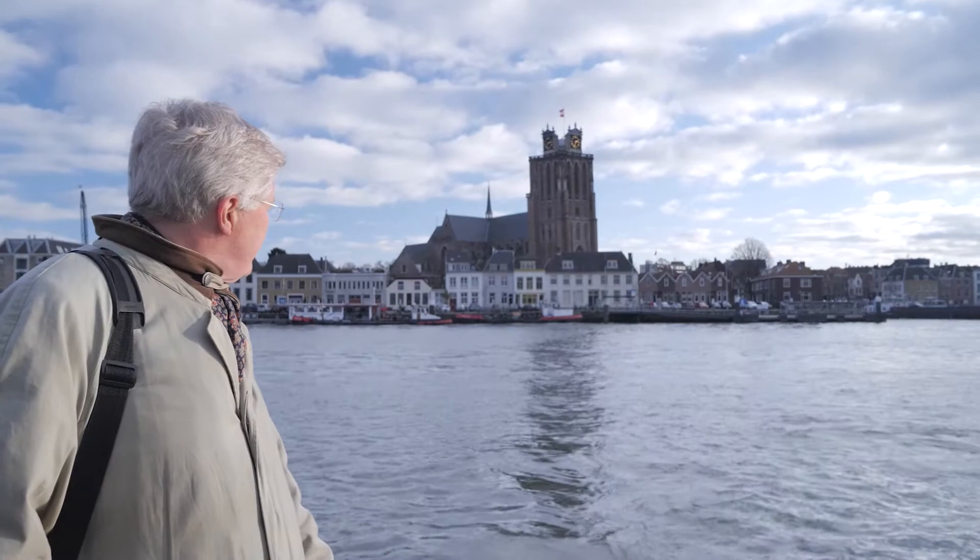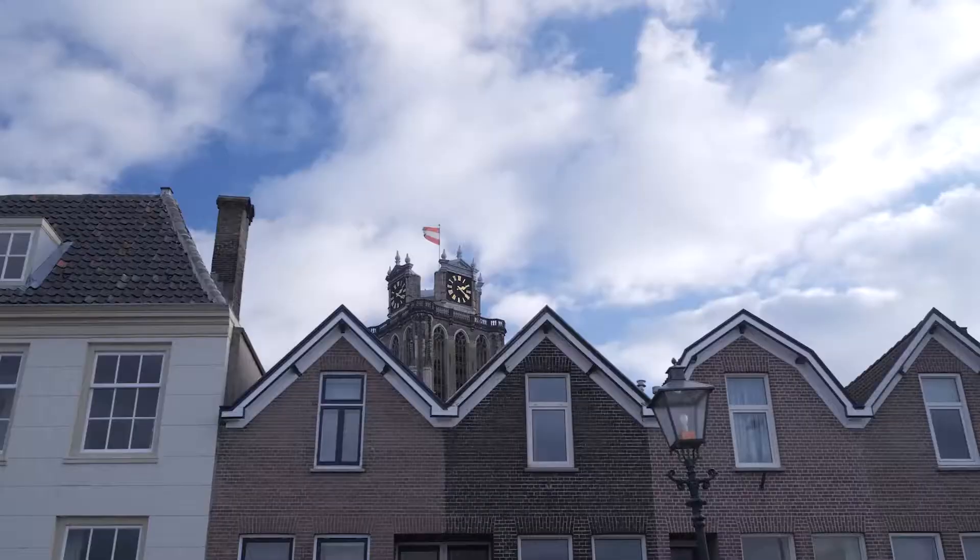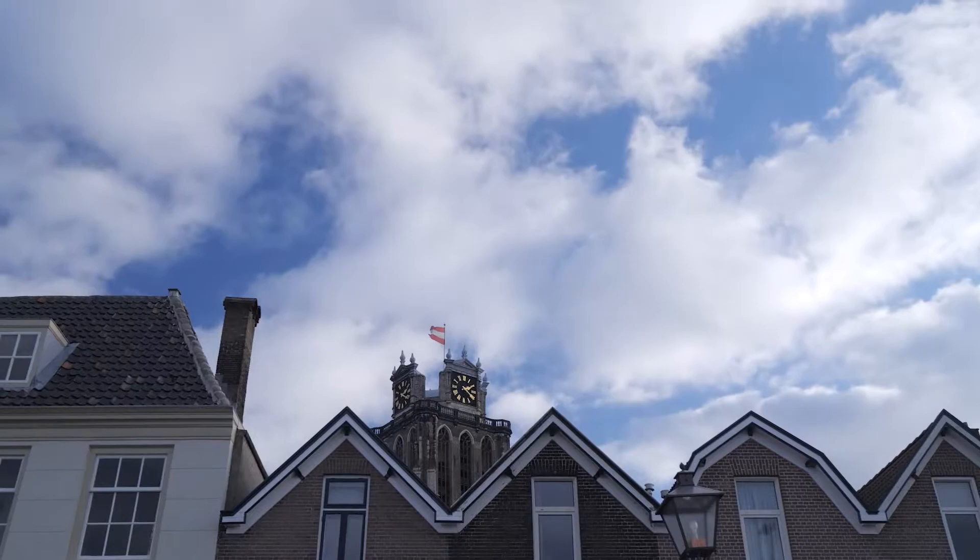Welcome to the Dutch city Dordrecht. This is the place where I have been living and working for over 30 years now. The city is over 800 years old and I'm going to show you a few historic treasures. You will find out that Dordrecht has a footprint on the development of present-day Netherlands.